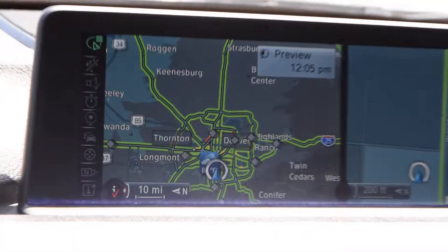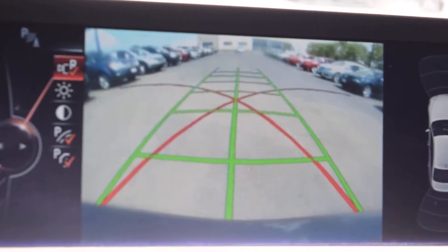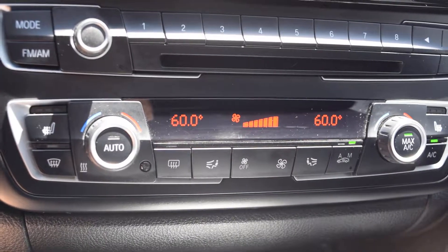Navigation, backup camera, front seats, and push button start.